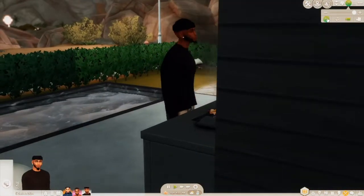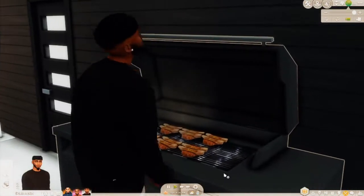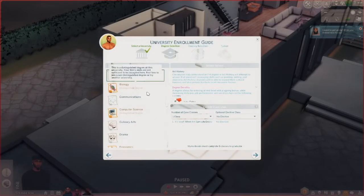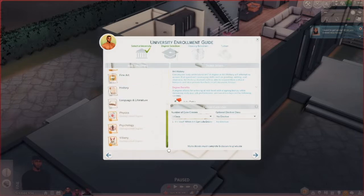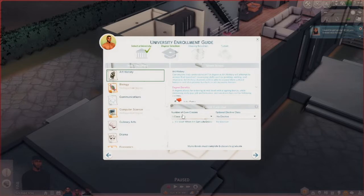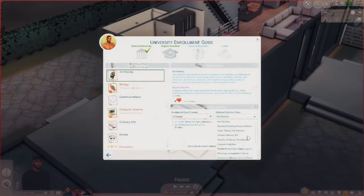Kendall's cooking too. I debated on changing Miles's major — I thought about photography — but if you pick a new degree some of your university progress will be lost. Let's just stick with art history because he already has seven credits done. So we'll do two classes and an elective.